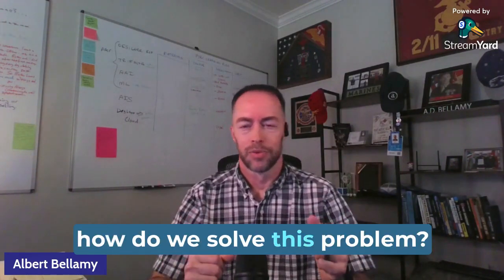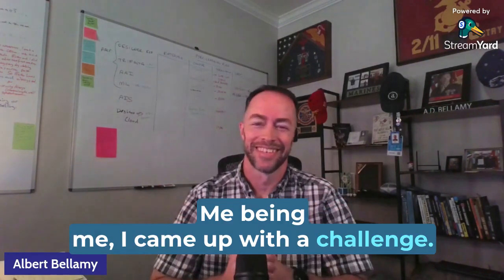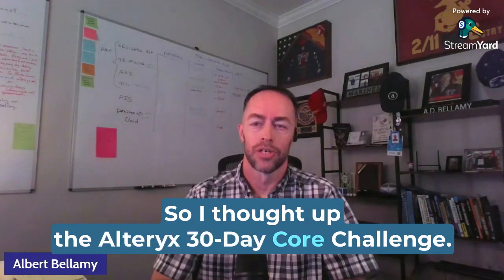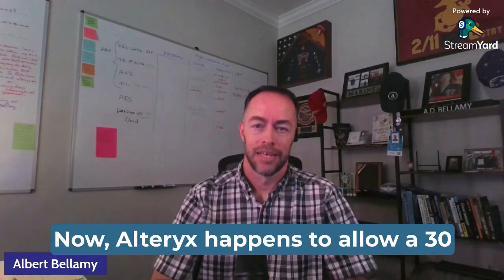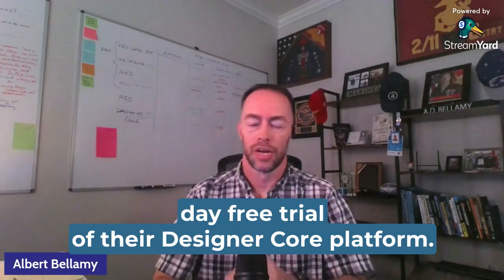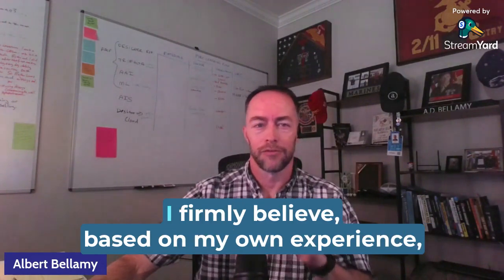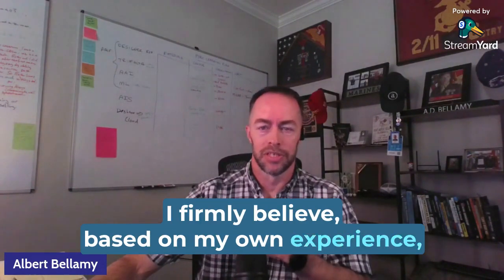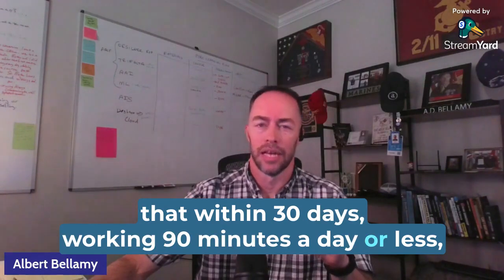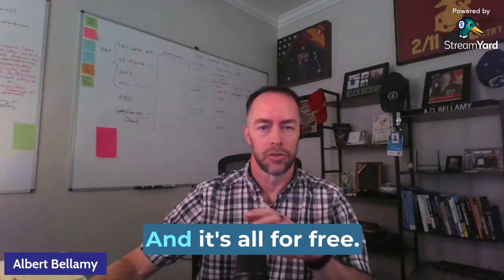So I asked myself, how do we solve this problem? Me being me, I came up with a challenge — the Alteryx 30-day core challenge. Alteryx happens to allow a 30-day free trial of their Designer Core platform. I firmly believe, based on my own experience, that within 30 days working 90 minutes a day or less, you can earn a Designer Core certificate, and it's all for free.